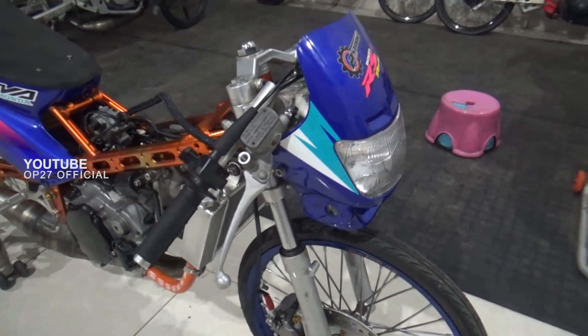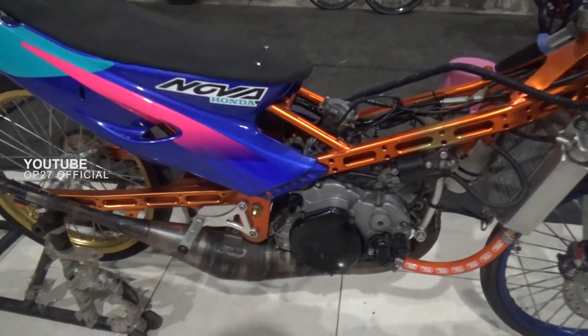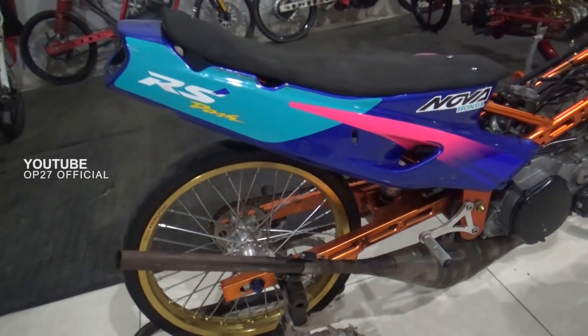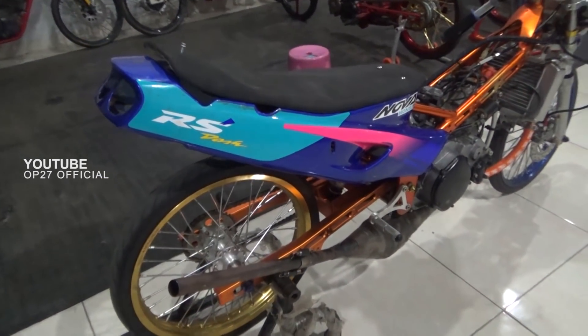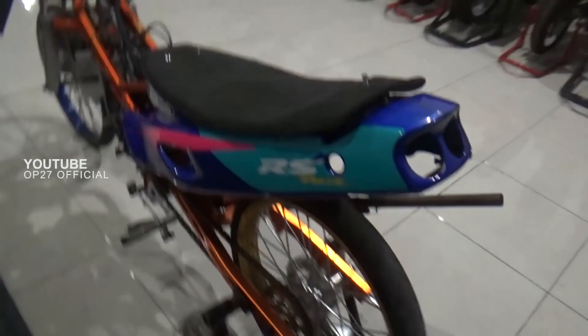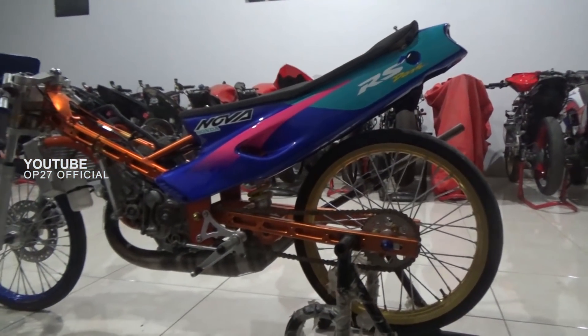Dan motor ini yang akan kita review malam ini. Untuk motor ini memakai mesin RSGP125 dengan tipe NX4 berbasis Novadasz. Ini milik Haji Putra.